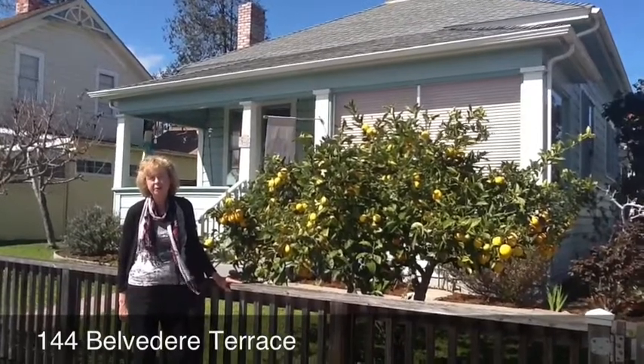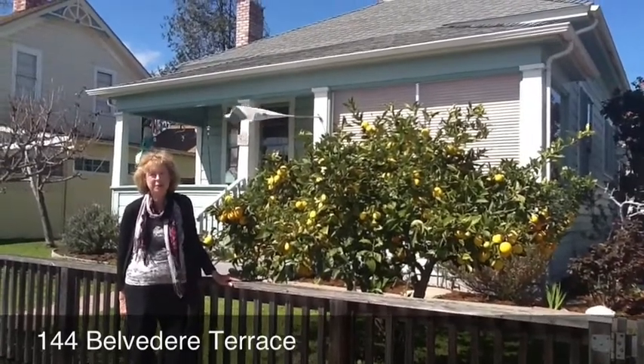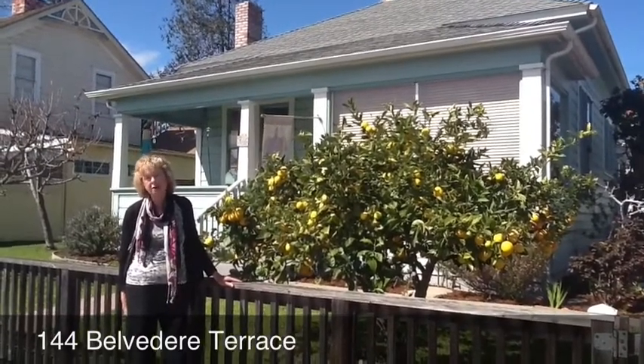Two bedrooms, one bathroom. In the back there's a garage and a little studio for art visitors or a home workshop, with a full bathroom in there. There's also another outbuilding with a big office space.